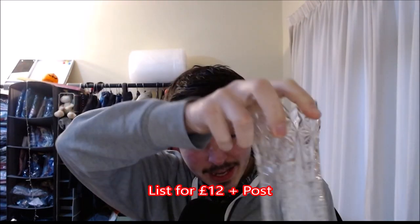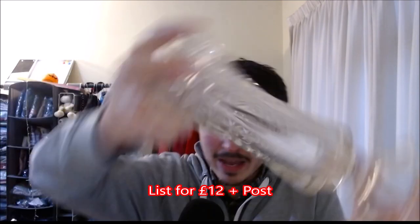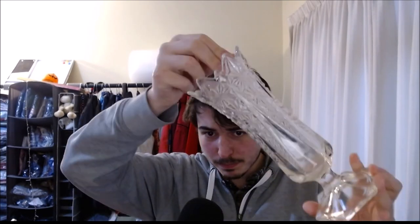A bud vase — sorry, a vase. It's pressed glass. No markings or anything, but no damage either. A nice sort of textured, tubular shape. A pound.